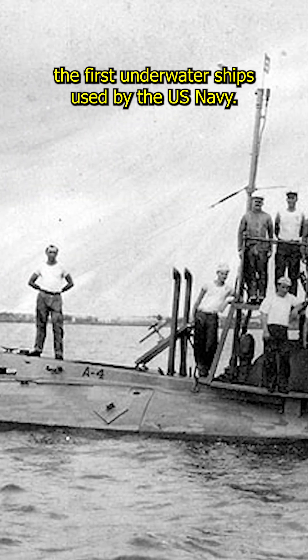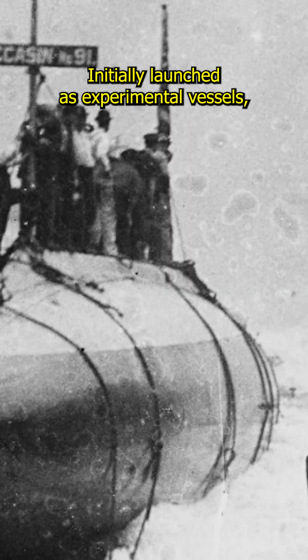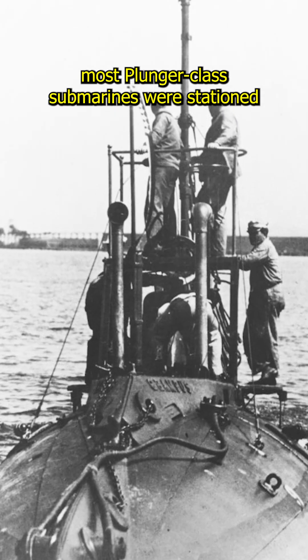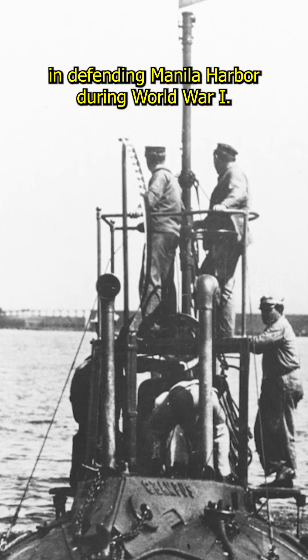Plunger-class submarines were among the first underwater ships used by the U.S. Navy. Initially launched as experimental vessels, they introduced sailors to the Silent Service. After their redesignation as the A-class, most Plunger-class submarines were stationed in the Philippines, playing a role in defending Manila Harbor during World War I.